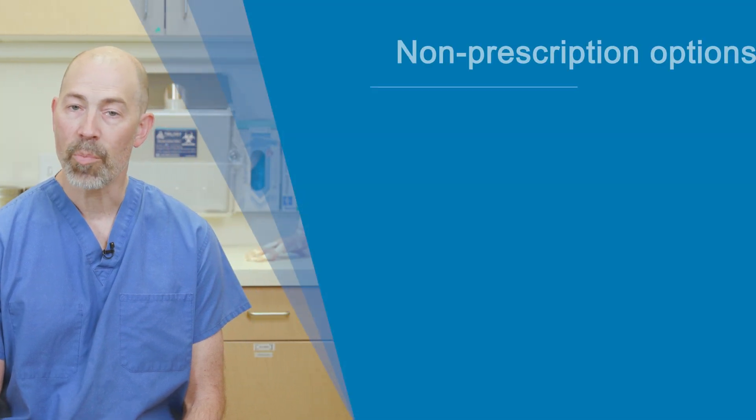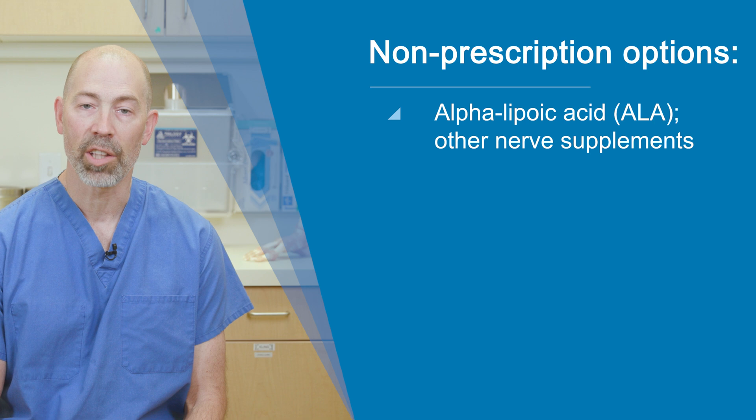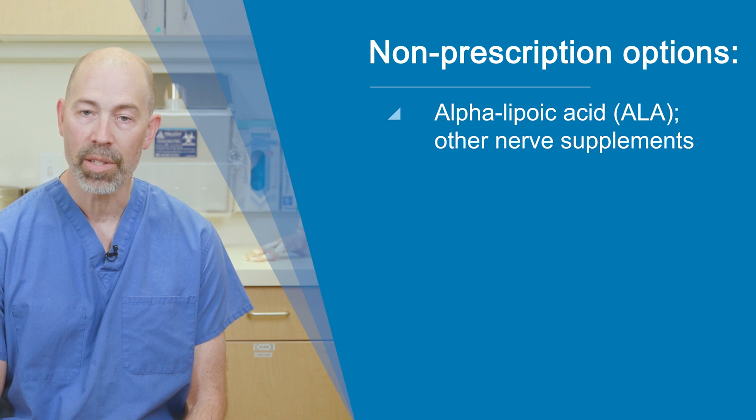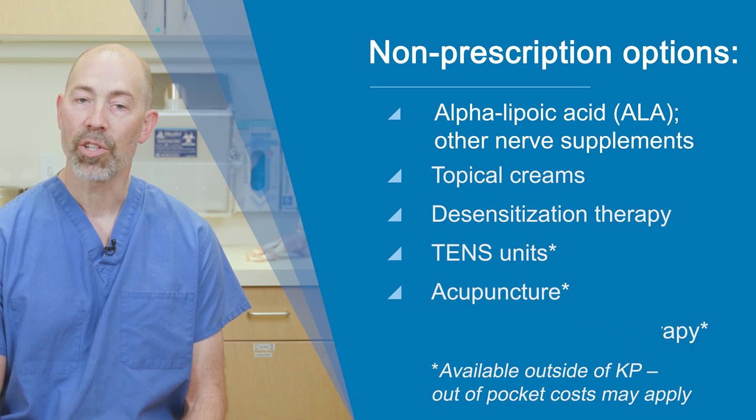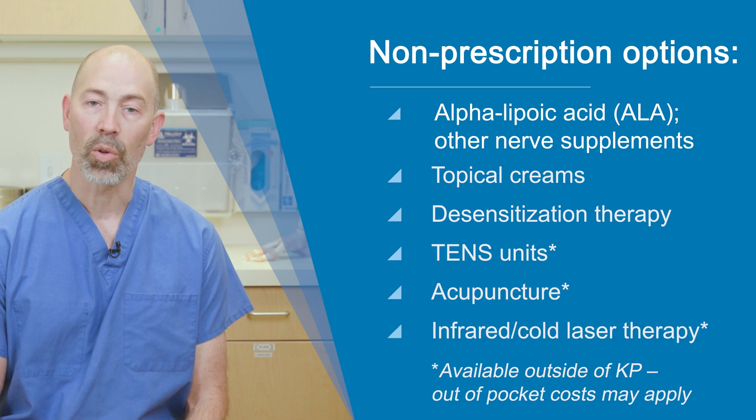Other non-prescription options that some patients find helpful include alpha lipoic acid and other nerve supplements, topical creams, desensitization therapy, TENS units, acupuncture, and infrared or cold laser therapy.